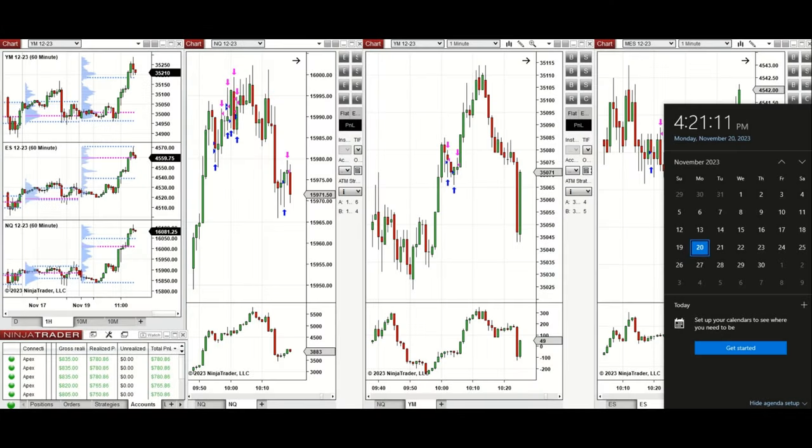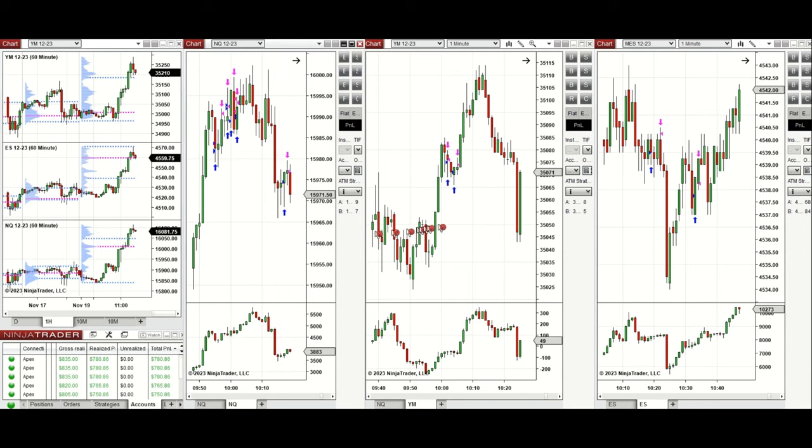Hello everyone, I'd like to share the trades I have taken today, Monday 20th of November 2023. These trades were taken on Nasdaq, Dow Jones, and S&P 500 futures. Looking at the one-hour macro chart, the price was fluctuating around the previous day low on all E-minis during the Globex session, then started to go up during the London session and tested the previous day high on all E-minis and the point of control.